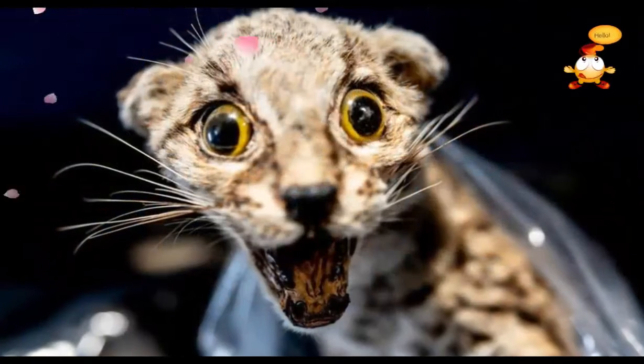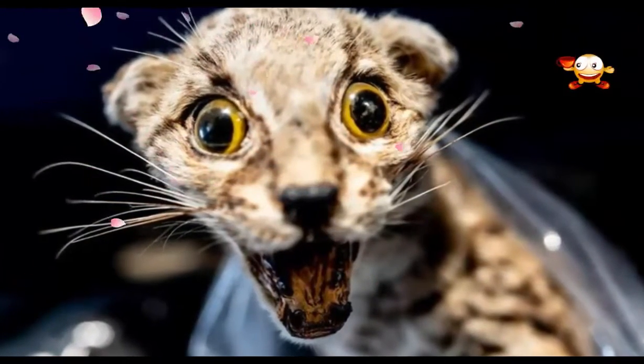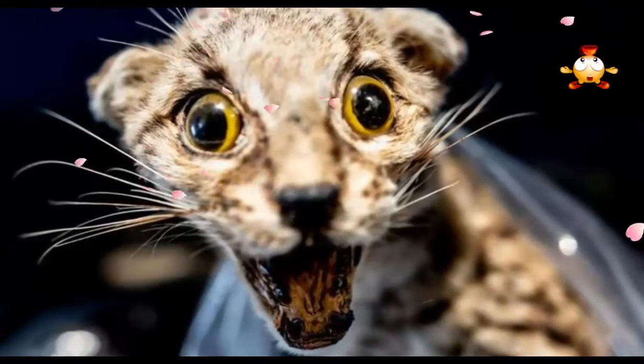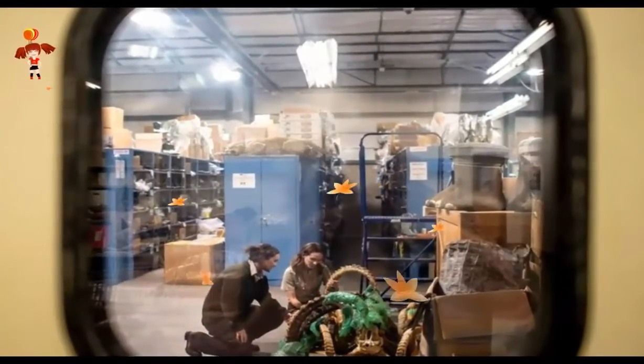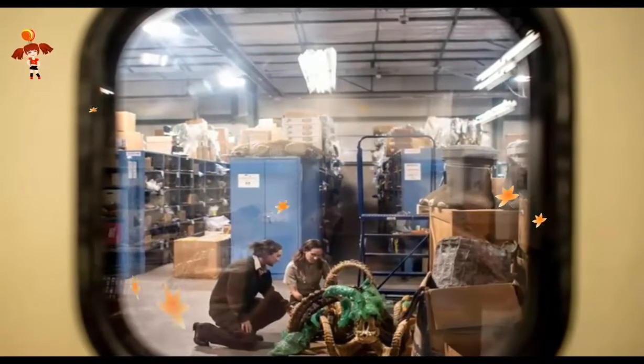There are more than 1.2 million items ranging from stuffed tigers, elephant trunk lamps, thousands of bear claws, medicinal goods to pangolin leather cowboy boots, meticulously stored and categorized in the 22,000 square feet warehouse. This is an Aladdin's cave of death.